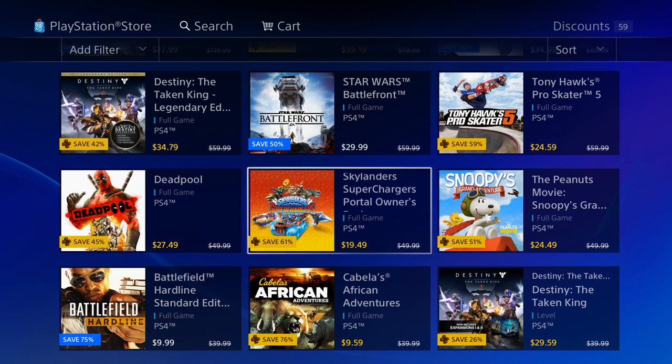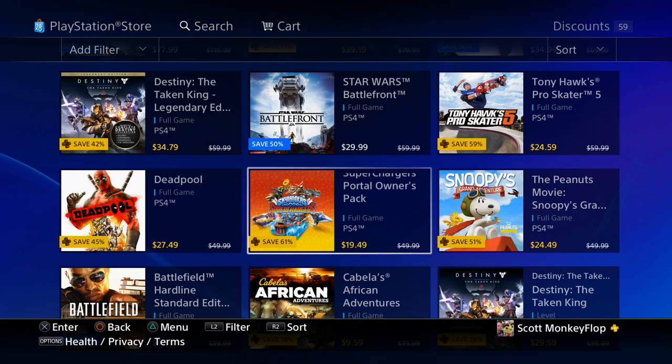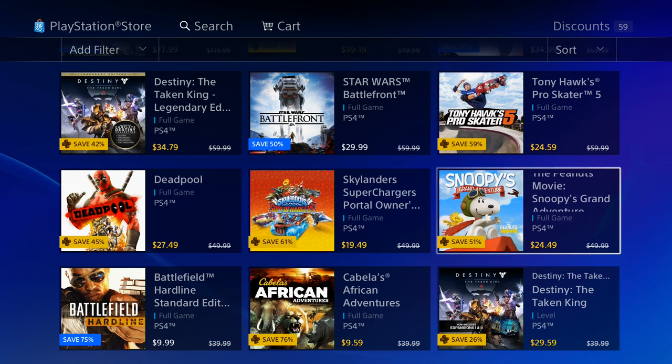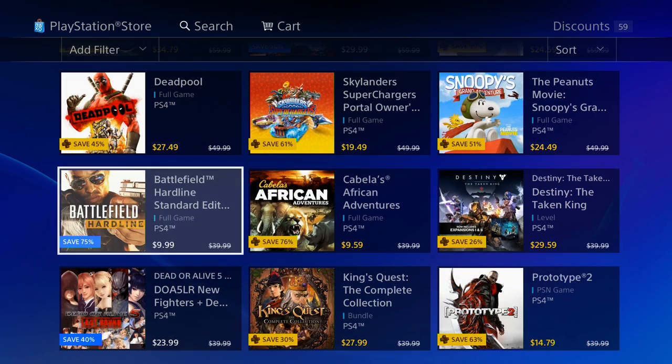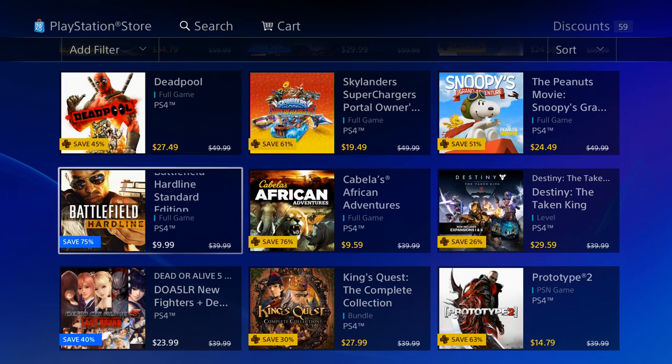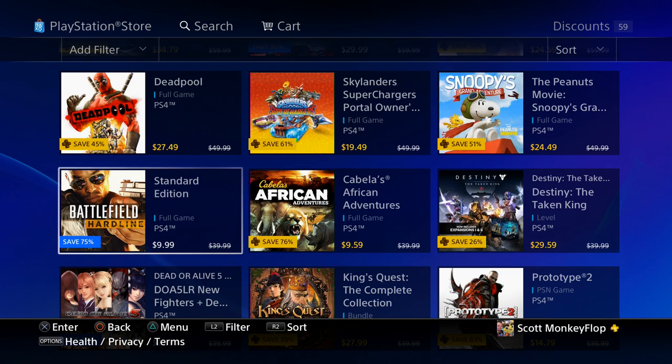Deadpool is 27.99 — haven't played this game. We got Skylanders for all you parents out there. Snoopy's Grand Adventure is 24.49, another one for the parents. We got Battlefield Hardline for 9.99, standard edition — it is 75% off the already marked-down price of 39.99.